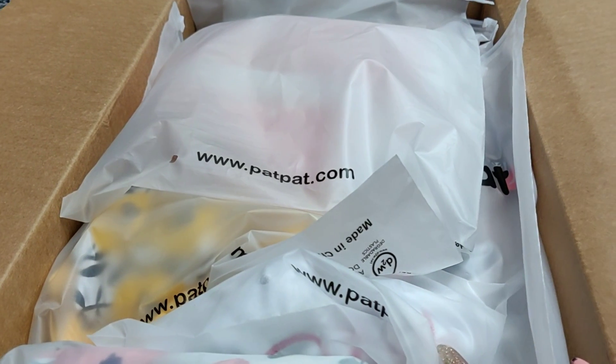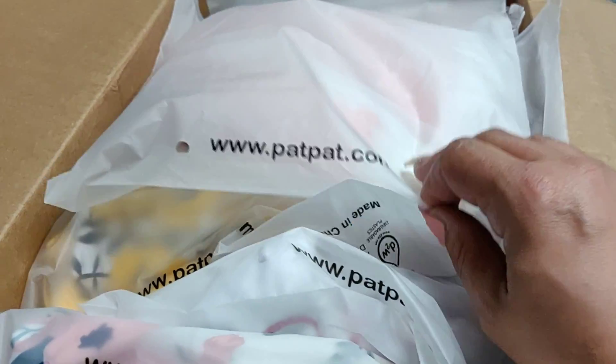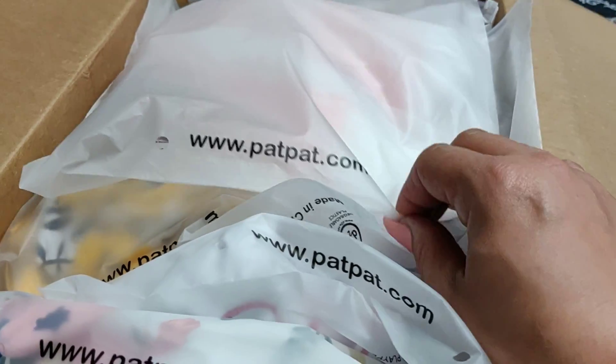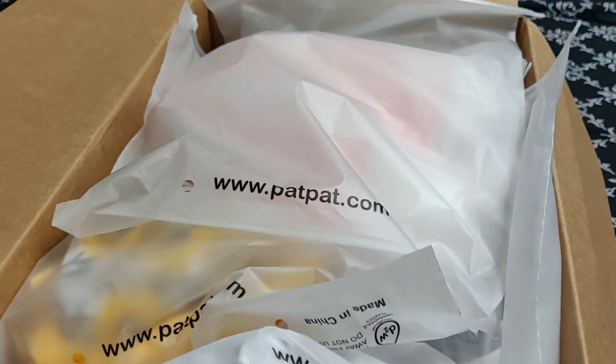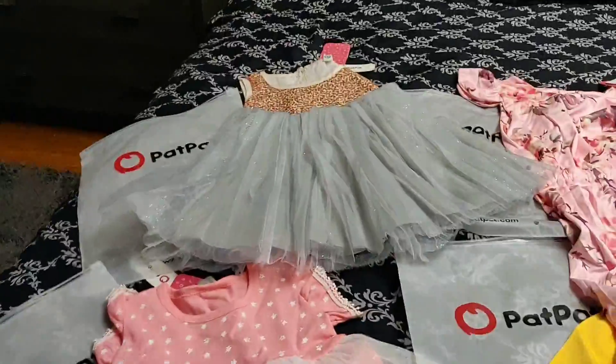But anyways — you heard the 'but' right? Alright, it took me almost four weeks after I ordered these items to actually receive them. Okay guys, so here it is.